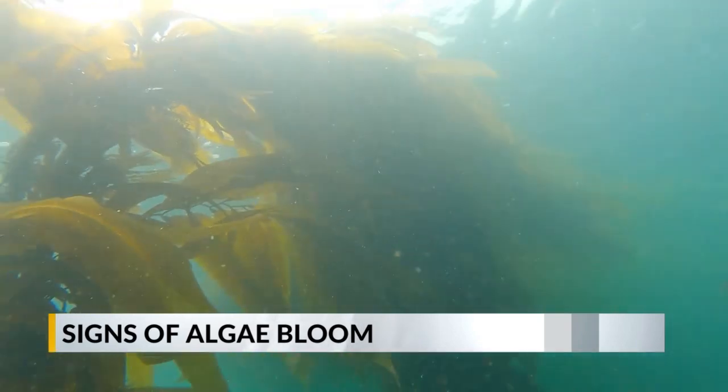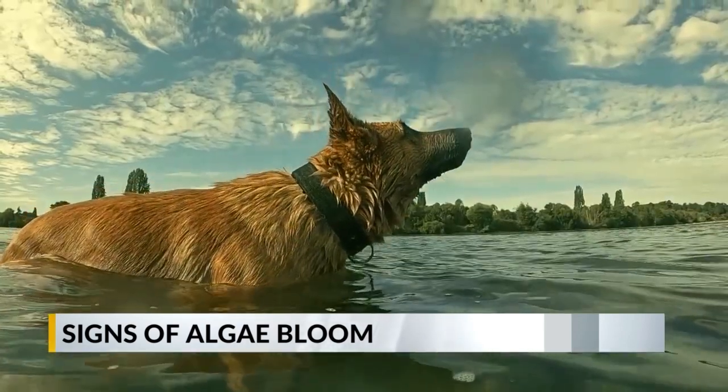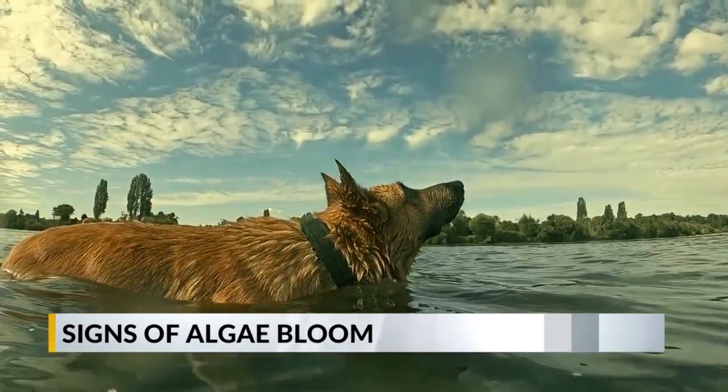Another indication that something is awry is the smell, because as it decays, it smells like rotting plants. It's important to keep your dogs safe and cool in the summer, but make sure you always inspect the water first.